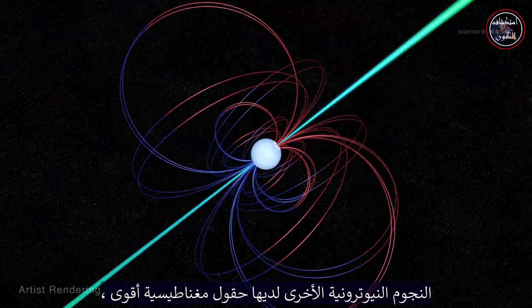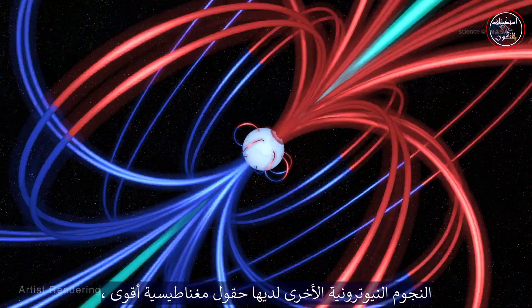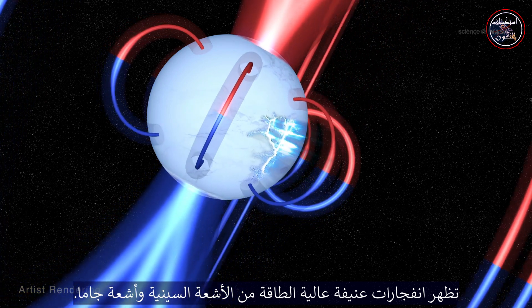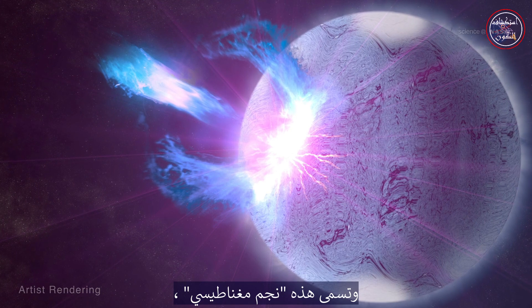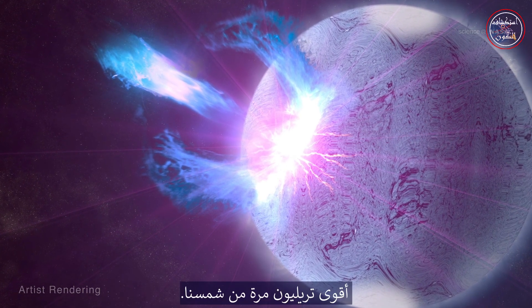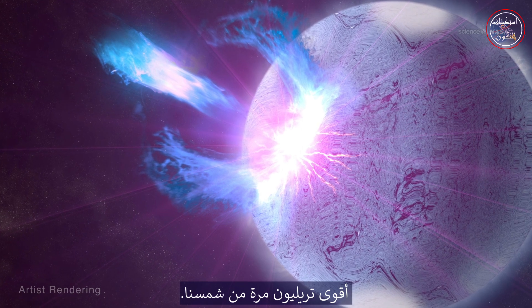Other neutron stars have even stronger magnetic fields, displaying violent, high-energy outbursts of X-ray and gamma-ray light. These are called magnetars, and their magnetic fields are the strongest known in the universe — a trillion times stronger than that of our Sun.